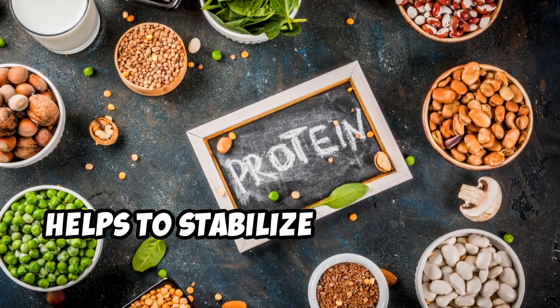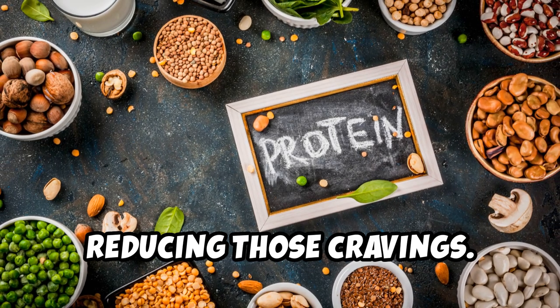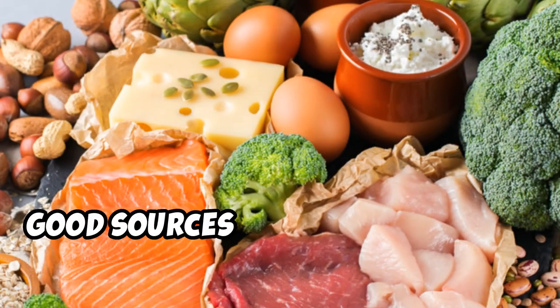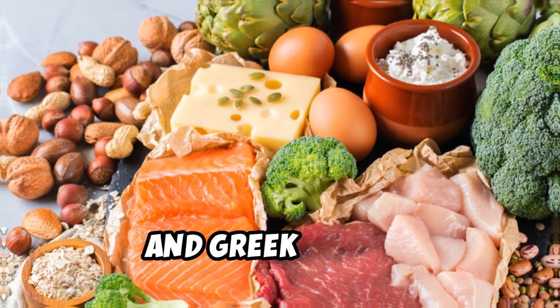Protein, on the other hand, helps to stabilize blood sugar levels, keeping you feeling fuller for longer and reducing those cravings. Aim to include a source of protein with every meal. Good sources of protein include lean meats, poultry, fish, beans, lentils, tofu, and Greek yogurt.